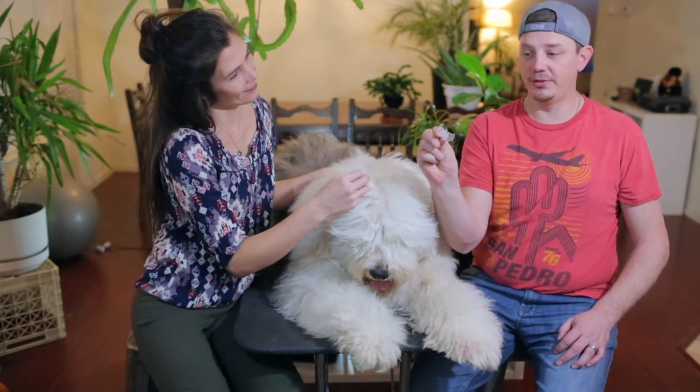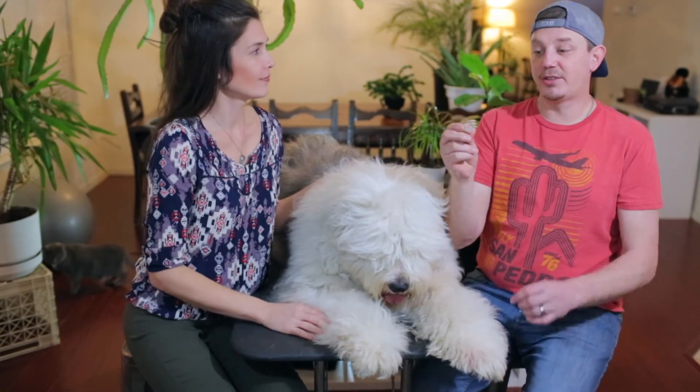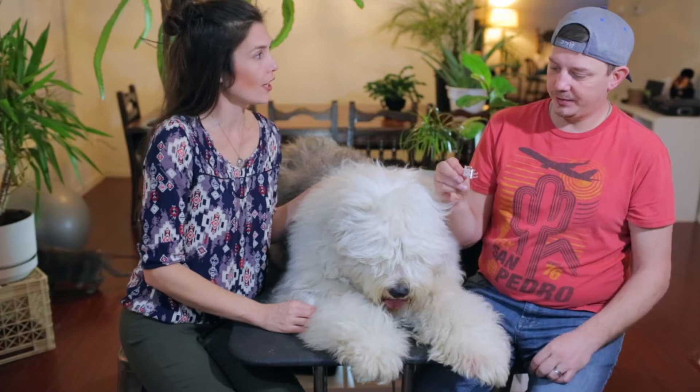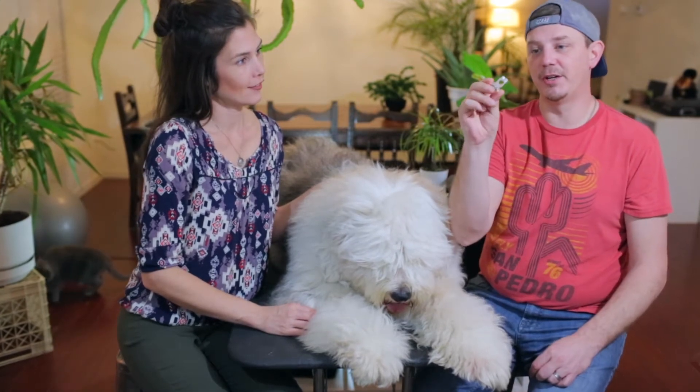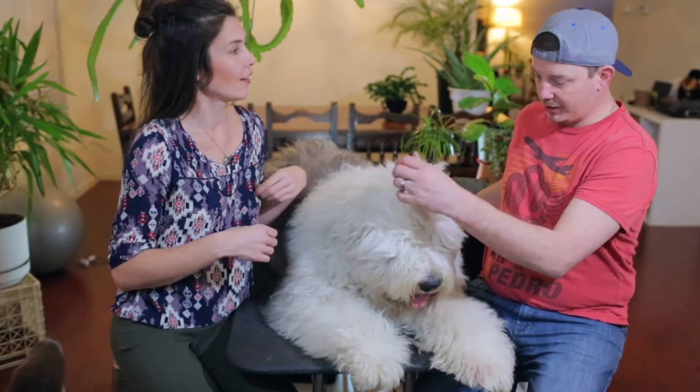We've tried a few different methods over the years. When we first started putting up hair with our previous old English sheepdog, we started with these little clear hair clips — little chompers, little sharks. We used a variety of sizes. The small tiny ones were way too small; they worked when his hair was short growing up. Then we moved to slightly bigger ones, which are better.